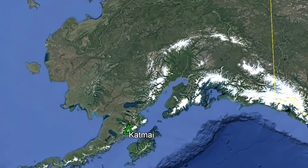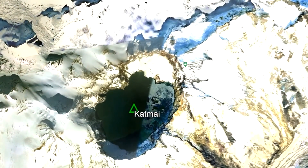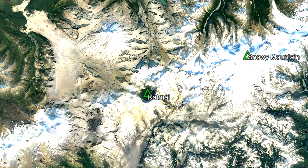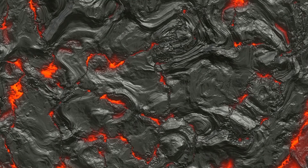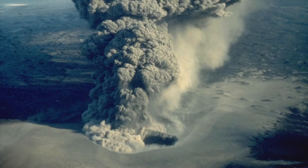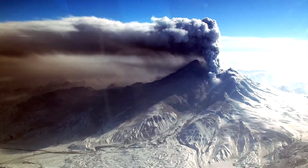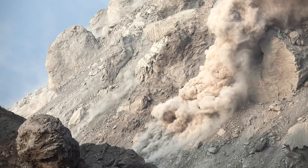Mount Katmai can be found in southwest Alaska, where it is 67 miles east-southeast of the town of King Salmon. It is one of a number of several closely spaced volcanoes located in the scenic Katmai National Park. Mount Katmai began forming 70,000 years ago, when a volume of andesite magma erupted onto the surface. This initial eruption was unusually explosive, as the magma feeding the eruption contained an abundance of combustible gas. As a result, energetic volcanic explosions occurred.